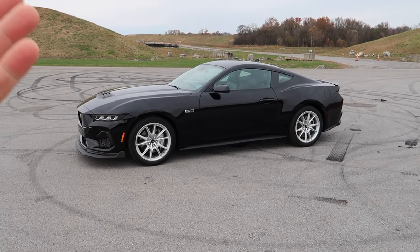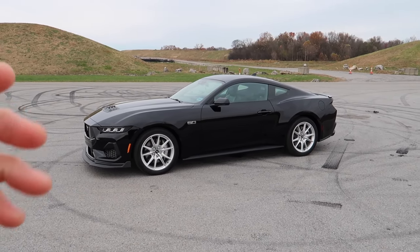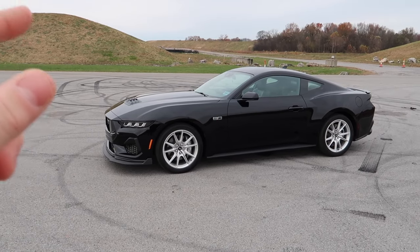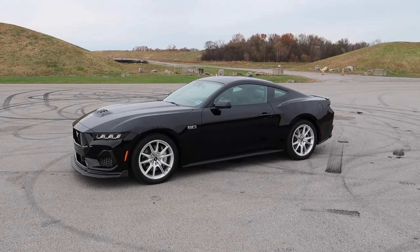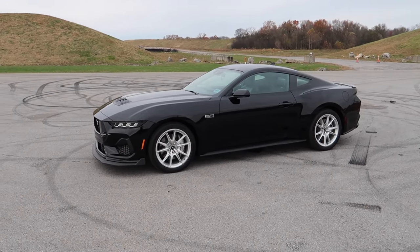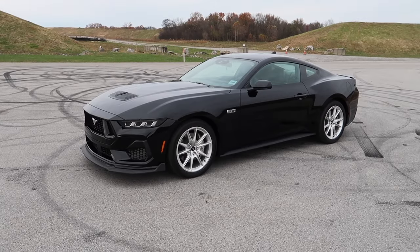If you missed the last video, I actually work for Ford now — that's why there's been such a delay in content. My work schedule has been so busy. At Ford up the road, the big dealership, I am their performance technician. We get to build stuff like this — trucks, Broncos, Mustangs — everything from superchargers to lift kits to tonneau covers to mud flaps.